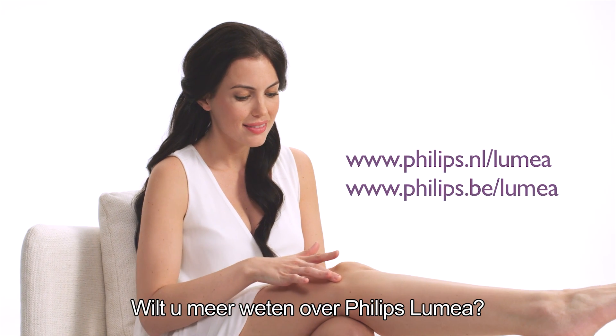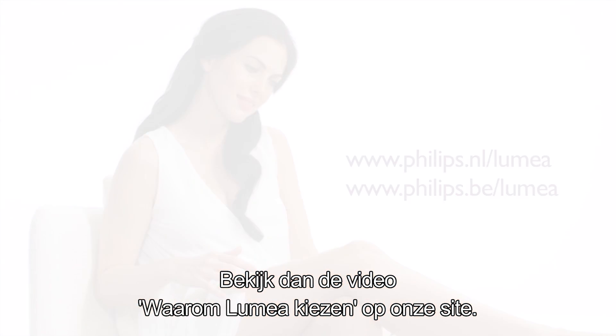Want to learn more about Philips Lumea? Check out our Why Choose Lumea video on our website.